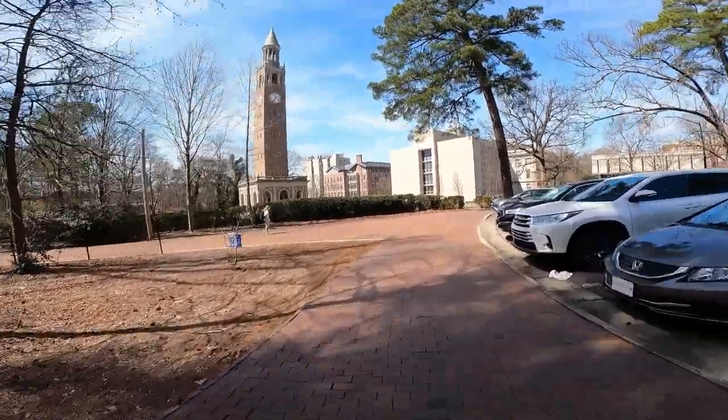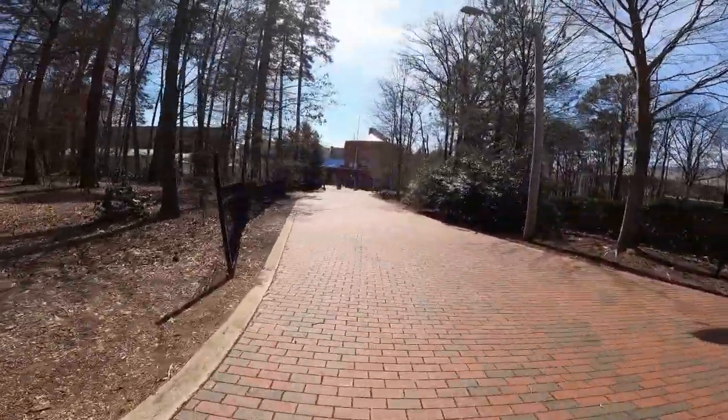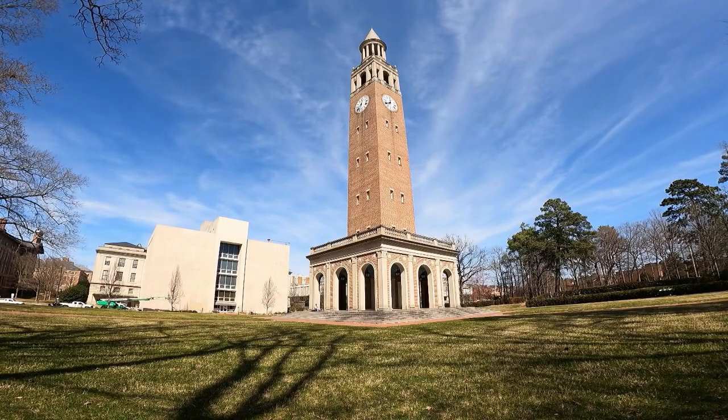One of the things Chapel Hill is known for is its many iconic locations. We've got a state university here in town, UNC Chapel Hill, that's over 200 years old. The campus is gorgeous — it's got this beautiful red brick quad area with mature trees that just makes for a very peaceful, serene walk.